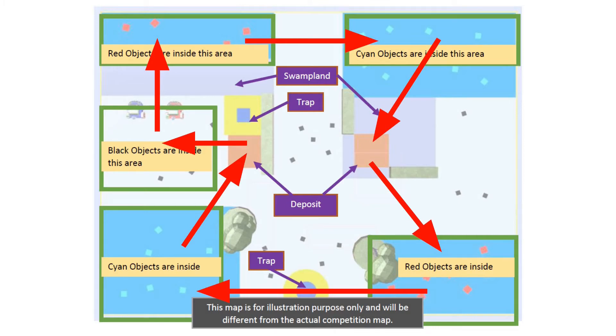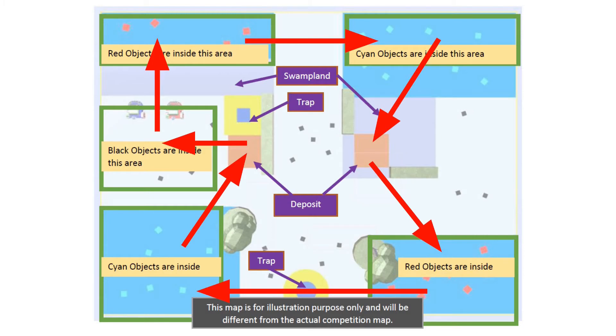Now that the robot knows where to go, how does it actually move to where it wants to? The target angle is the heading the robot needs to move along in order to reach the target coordinate. For example, if the robot is targeting a coordinate directly to its left, the target angle will be 90 degrees. It then calculates the angular error of the current compass reading from the target angle, and proportional steering is used to turn the robot until it faces the target angle. However, since wall avoidance also produces a rotation, the resultant steering rate is calculated by taking a weighted sum of the steering rates from wall avoidance and coordinate targeting, with wall avoidance taking a higher priority.